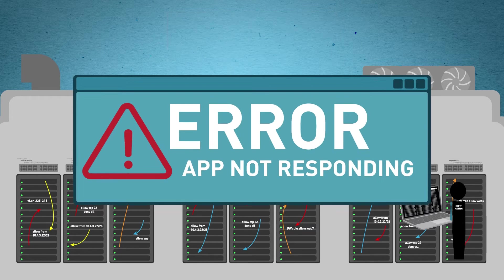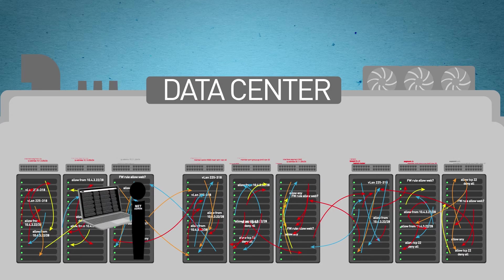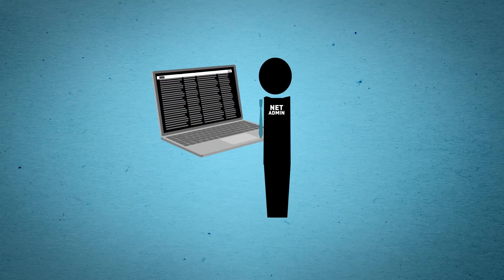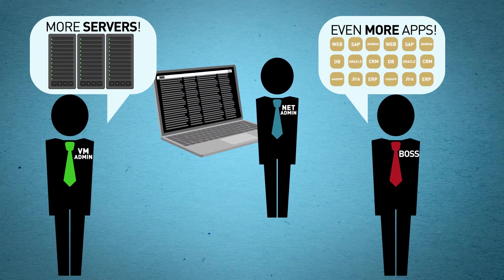What if there's a problem? It's even more command line hunting from box to box to box. You know you need to automate and streamline your operations and deployments to fully become a software-defined data center, or you'll always be playing catch-up.